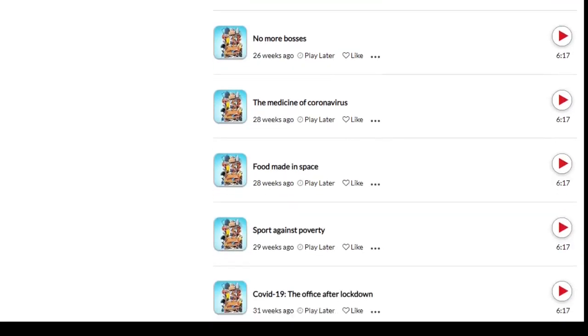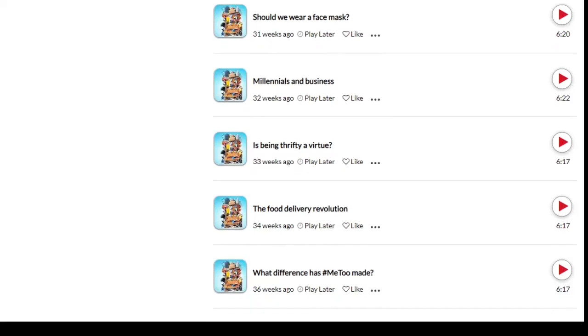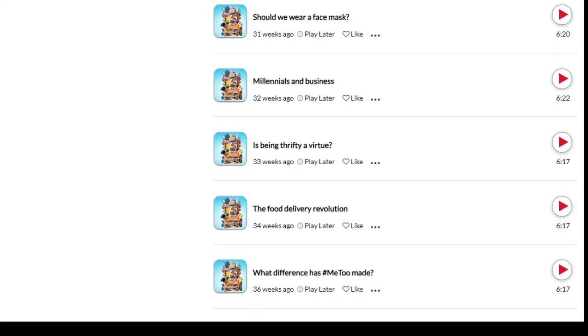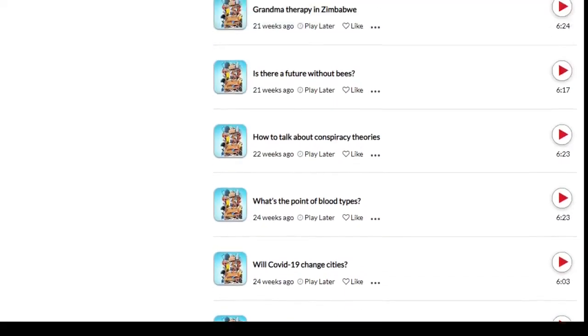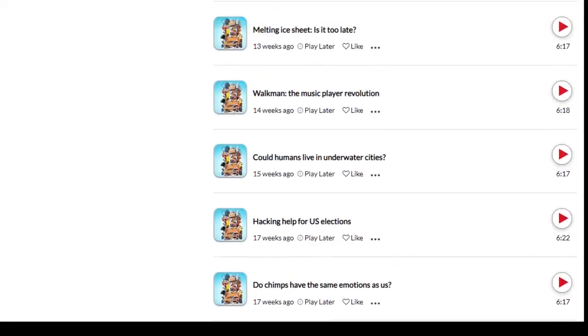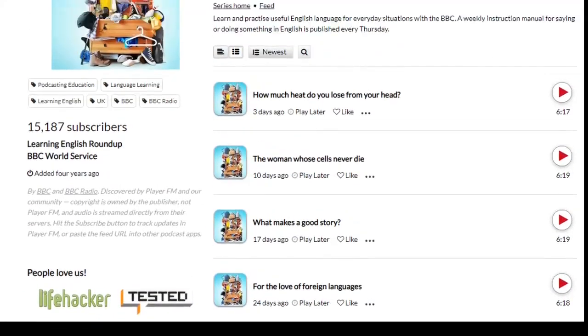I like this podcast for three reasons. Number one, it's short — very short. Number two, the speaking speed in these episodes is easy to follow, and you can just rewind and listen again and again if you need to. And the third thing I like about it is it's in British English, and they give you different kinds of British English, because there's not just one — there's several.